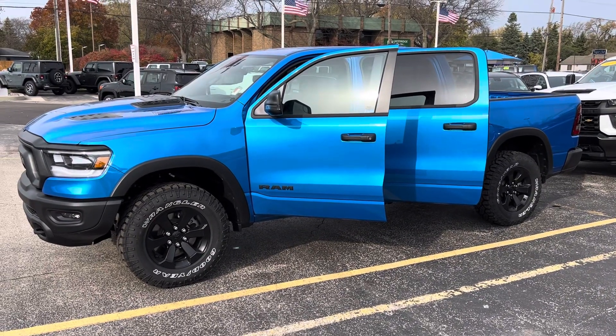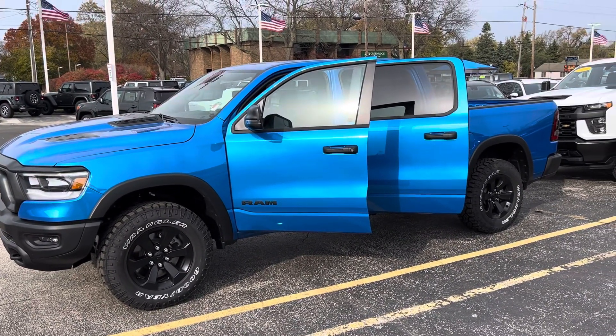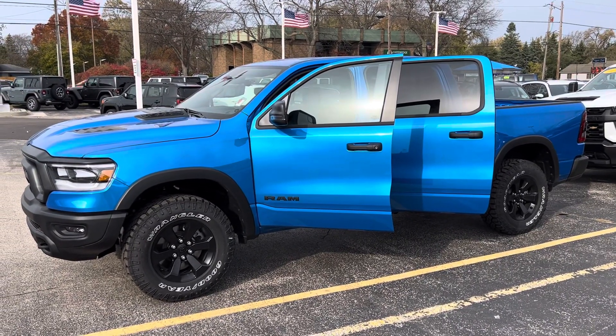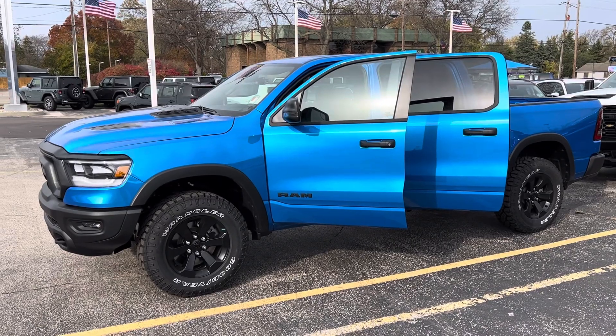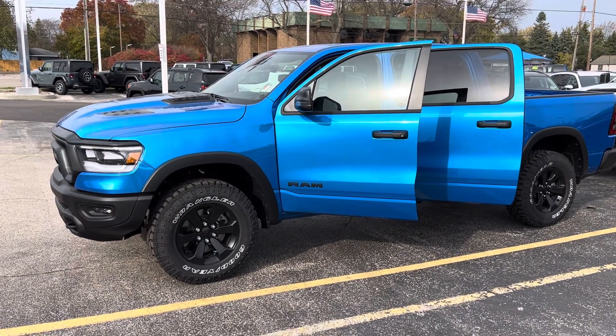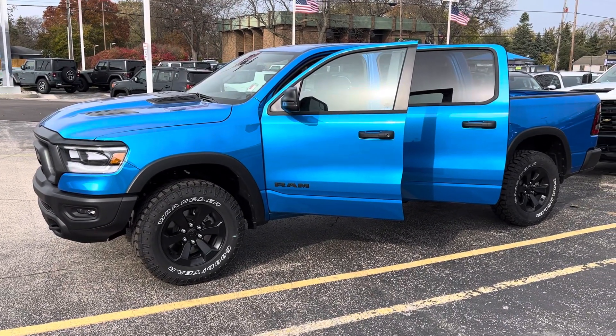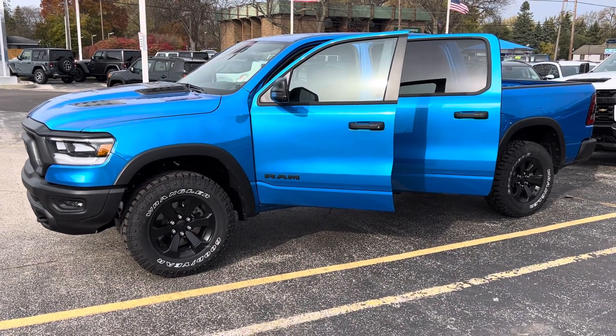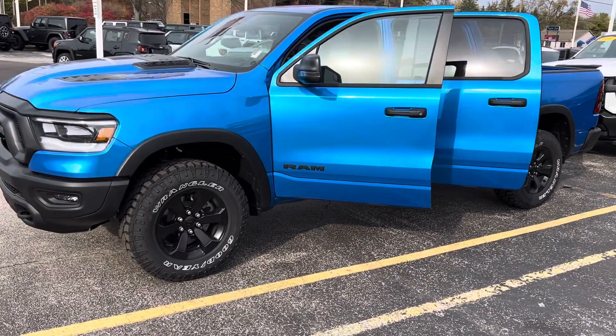Hey Tim, this is Justin again with Preferred Chrysler Dodge Jeep Ram here on Henry Street in Muskegon. I spoke with you earlier on the phone about this truck, just trying to repair that damage from last night when nobody came out on the lot. This is the 2024 Ram 1500 Rebel with a night edition package — I'm going to give you a quick walk-around tour.